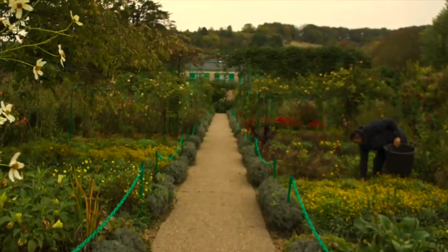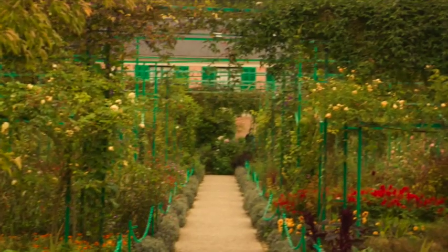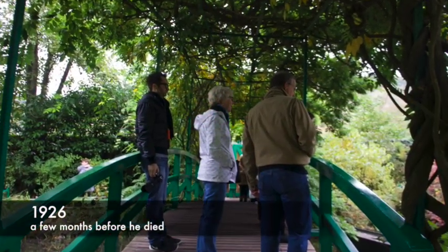In spite of his handicap, Claude Monet continued to paint until 1926, a few months before he died.